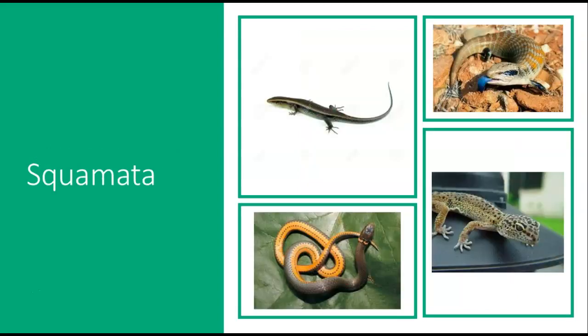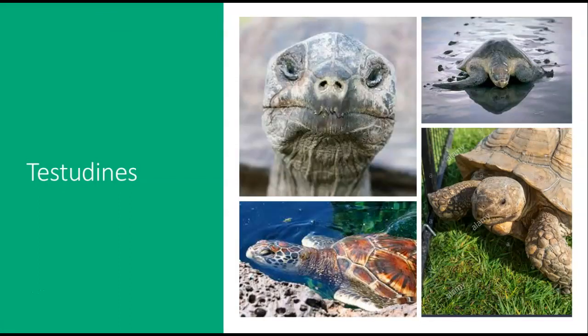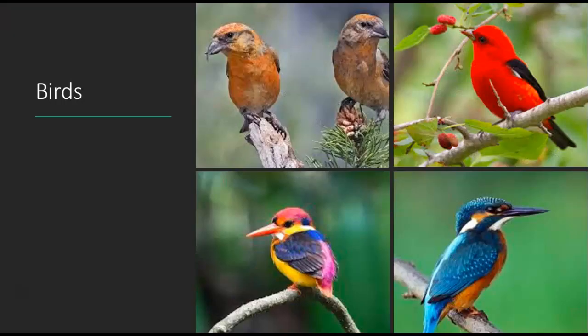Here's the Squamata — your lizards, skinks, and snakes. Snakes aren't everyone's cup of tea, but here's a leopard gecko, a skink, and a blue-tongued skink. Then the Testudines, including your tortoises and turtles. The difference: a turtle lives in the water, a tortoise lives on land for the most part.